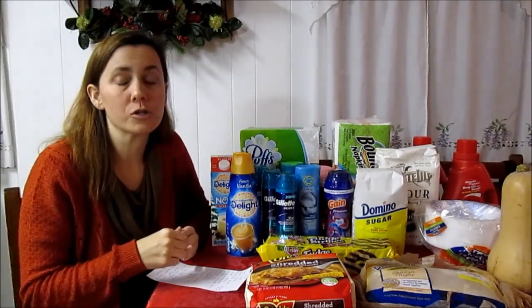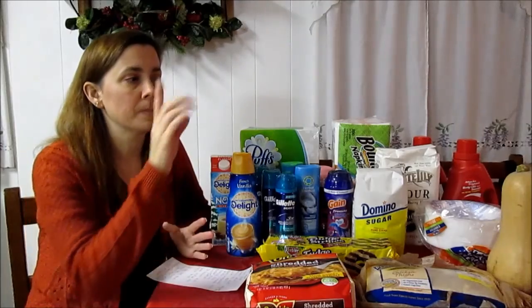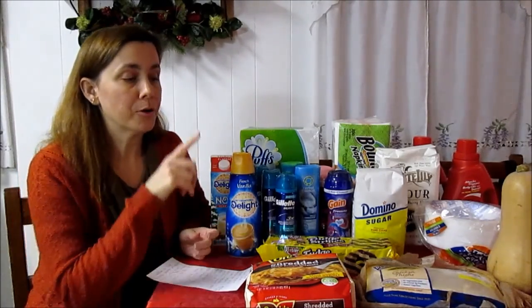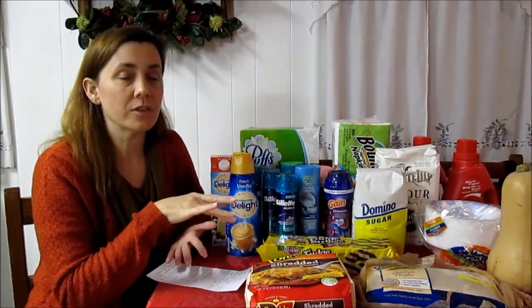The butternut squash — we love butternut squash soup. Those are $0.99 a pound and tomorrow is the last day to buy butternut squash and take advantage of the 20% Savings Star rebate. Whenever there are produce items on Savings Star, I activate it and find the cheapest price across the different stores I shop. The $0.99 is the cheapest I found for butternut squash.